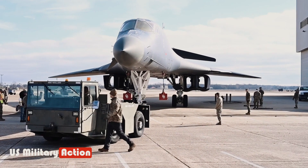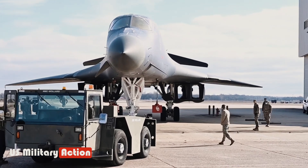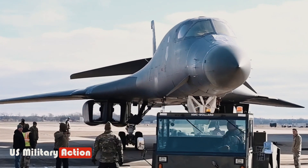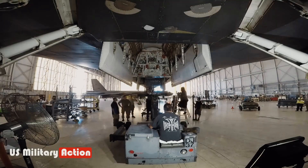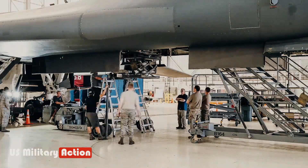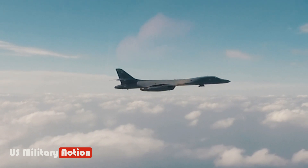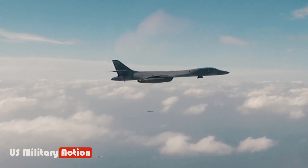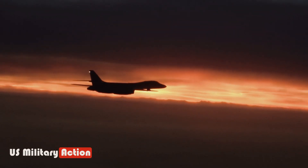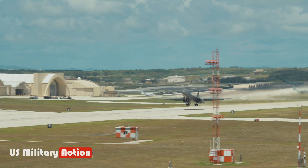Future of the B-1B. As of early 2022, the future of the B-1B Lancer involves continued modernization efforts to ensure its relevance and effectiveness in modern warfare scenarios. The aircraft has undergone various upgrades over the years to enhance its capabilities and extend its service life. The U.S. Air Force had plans to further upgrade the B-1B fleet, including improvements in avionics, communication systems, structural enhancements, and the integration of new weapon systems. Upgrades aim to enhance the aircraft's survivability, mission flexibility, and combat readiness.